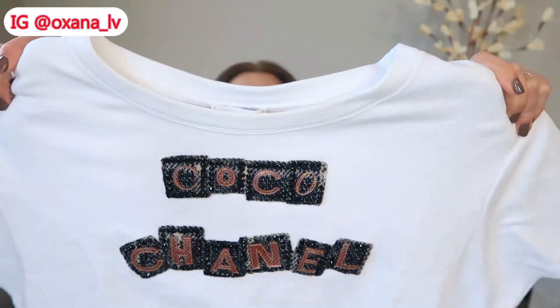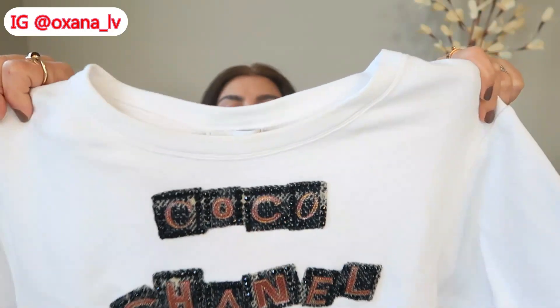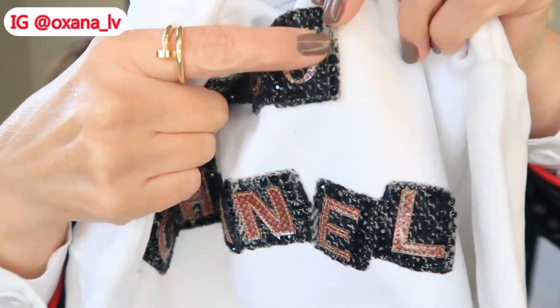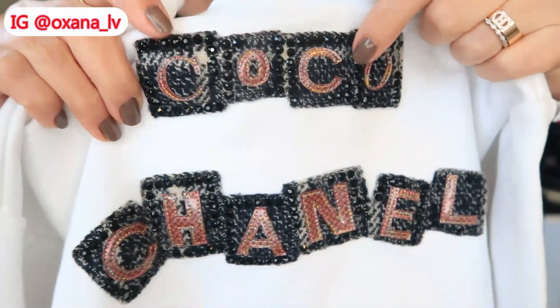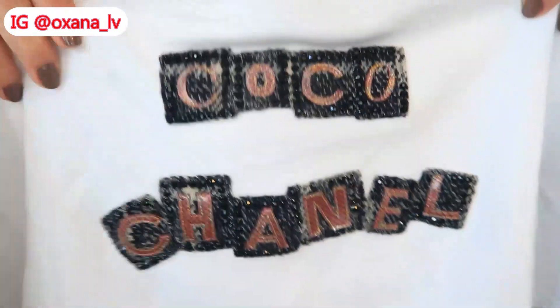It's actually quite nice packaging. I got this gorgeous Chanel t-shirt — it's very simple, just white, you cannot go wrong. It says 'Coco Chanel,' and on this little decorative piece each element is actually tweed, and then you have rhinestones. Absolutely gorgeous, and clearly it will go with everything since it's so neutral.